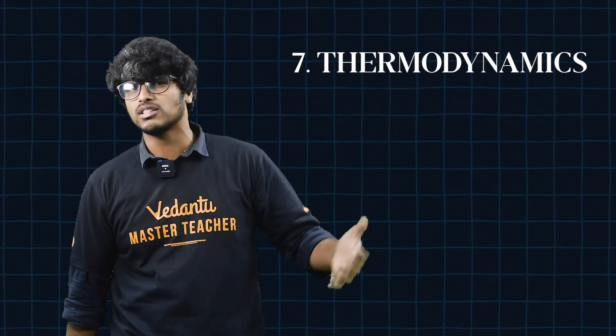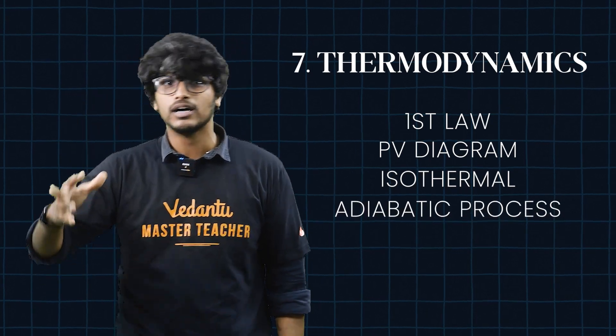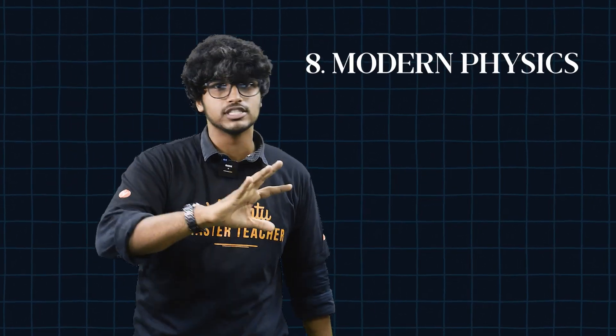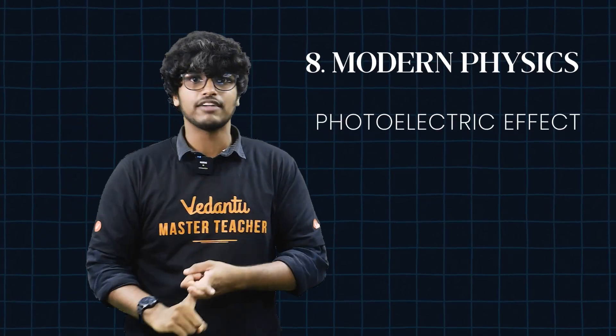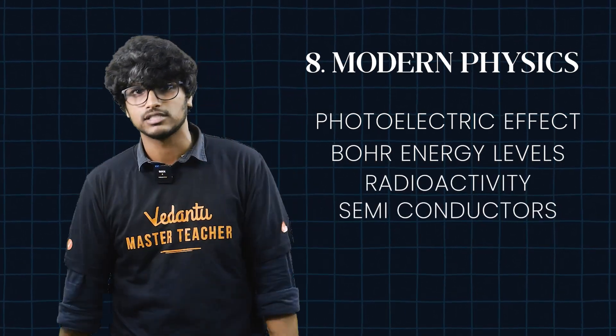Number 9, Thermodynamics: PV diagrams, isothermal and adiabatic processes are important. Number 10, Modern Physics: Photoelectric effect, energy levels, radioactivity, and semiconductors are important topics to cover.